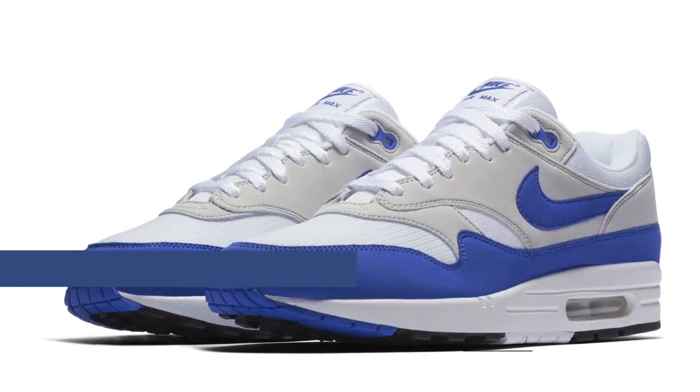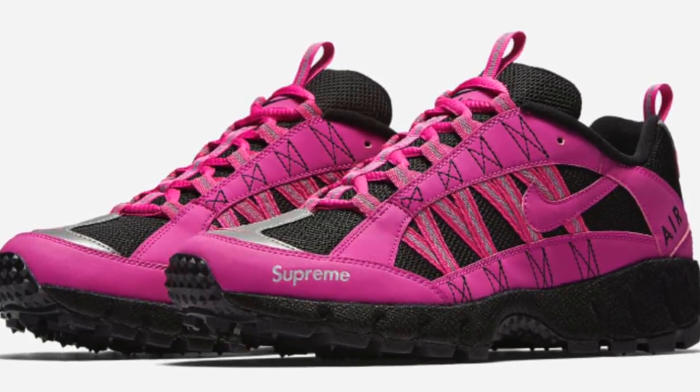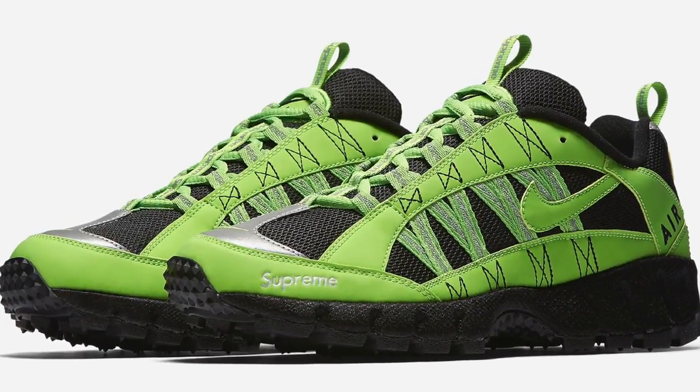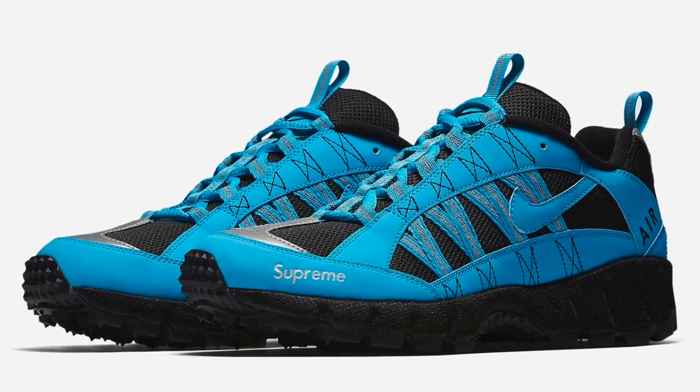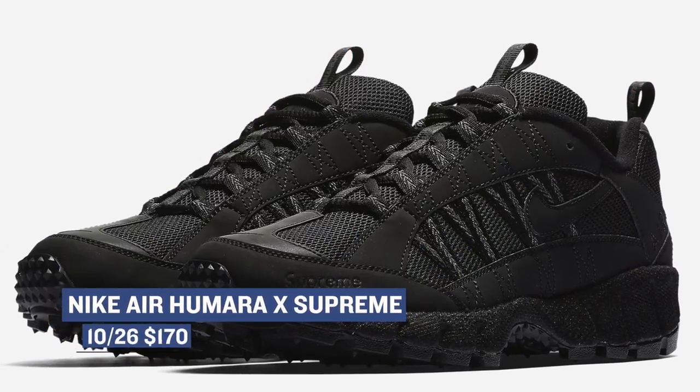If you're into the Supreme hype, the Nike Air Humara is dropping in four different colorways. Three of the four are definitely super bright and almost look like highlighter colors, but the black pair kind of keeps it clean, calm, and cool if that's what you're into. Look for those to cost you $170.